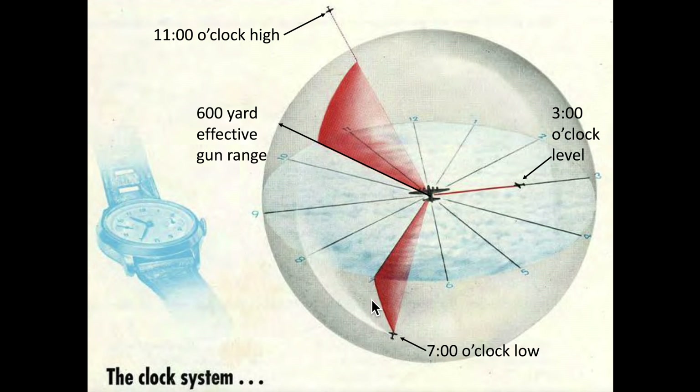The gunner would yell out 'incoming' only if the fighter started its attack pursuit curve. Here we can see the location of three fighters relative to a B-17: 11 o'clock high, 3 o'clock level, and 7 o'clock low.